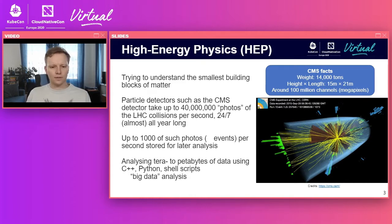The field I'm working in is called High Energy Physics, and it's all about trying to understand the smallest building blocks of matter. The particle detectors, such as the CMS detector, record these collisions. The LHC provides up to 40 million collisions per second. The detector, you can imagine as some kind of digital camera — it's taking photos of the collisions, and that's happening 24/7, almost all year long.